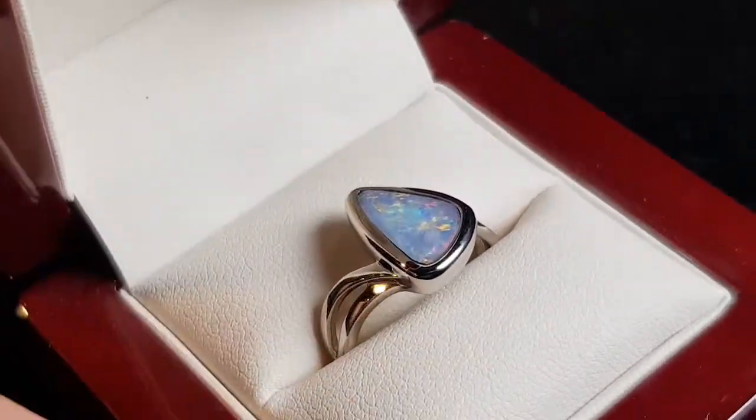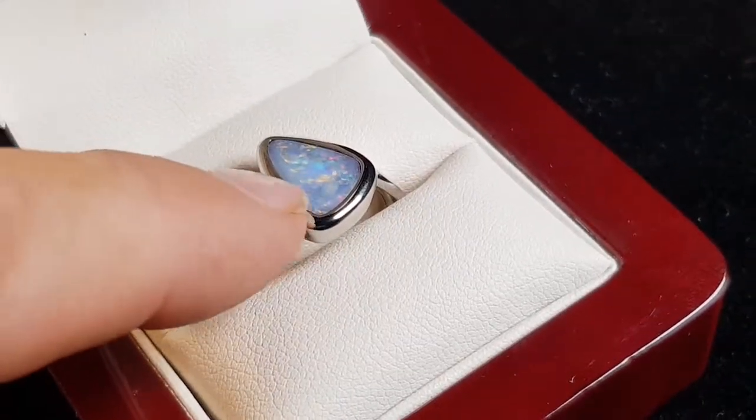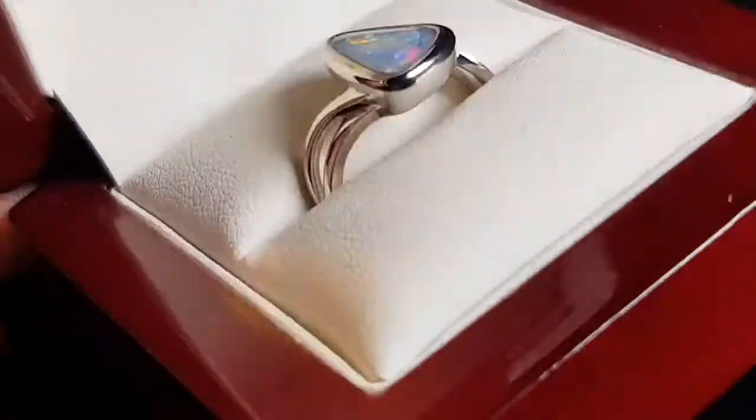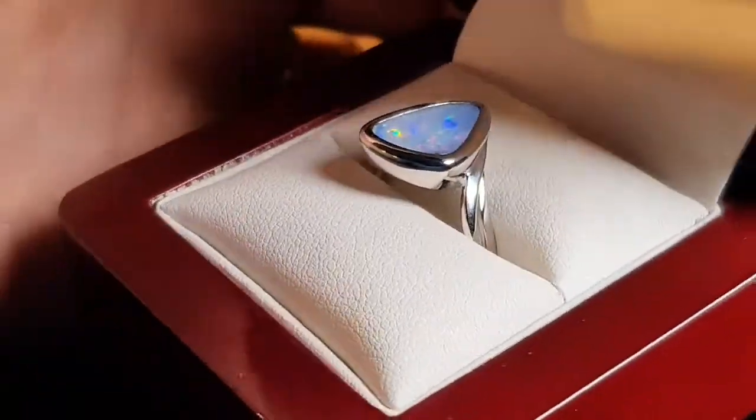Most importantly is the quality of the setting, and usually that's to do with the point where the actual metal touches the stone. You can see it's spot on — really good quality making.